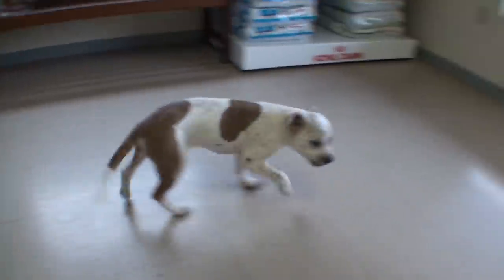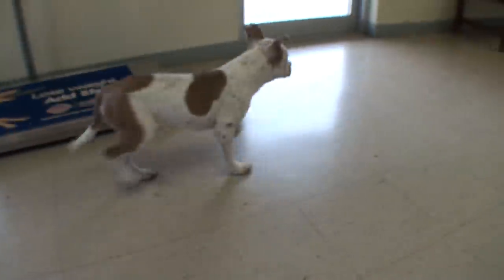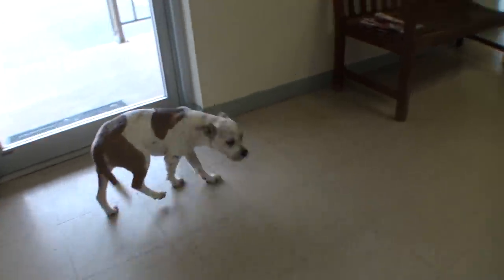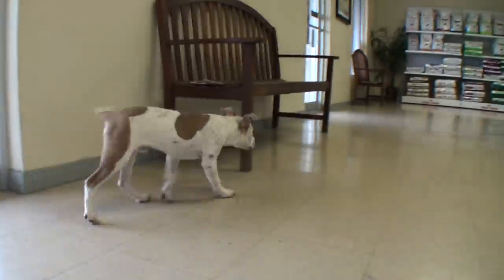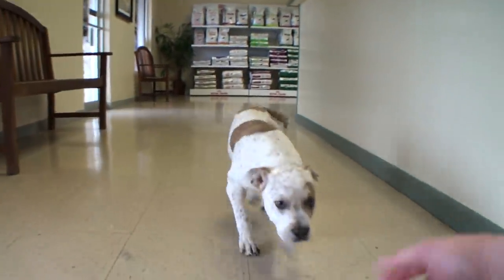We don't know what happened to him — if he got attacked by a dog or a person or what — but most of the cuts are pretty small. He does have a few that are going to need stitches, like the one on his back left leg. I'm going to go ahead and anesthetize him. He doesn't know he's hurt; he's a happy little thing. I'll get a better look at all of his little wounds because they're literally all over his body.